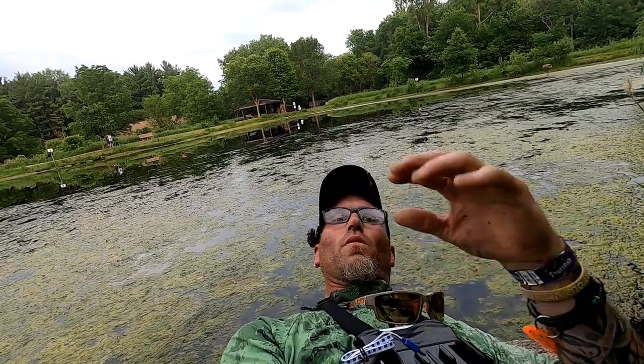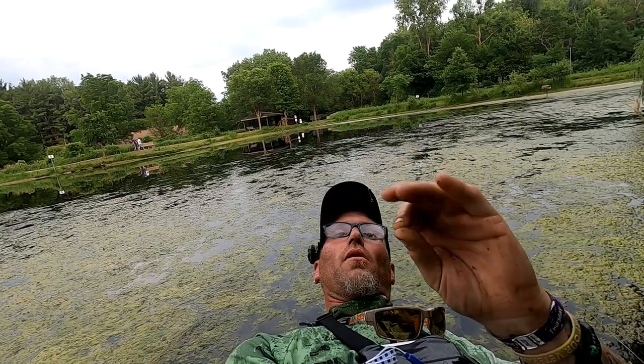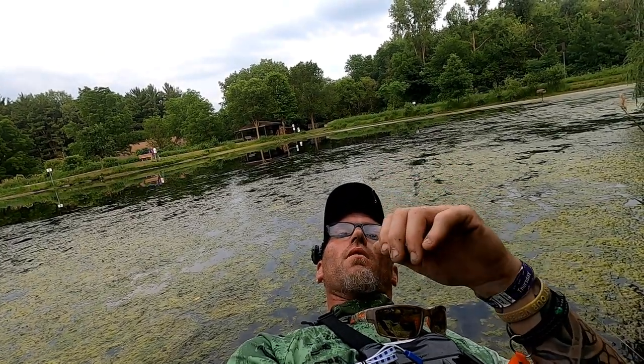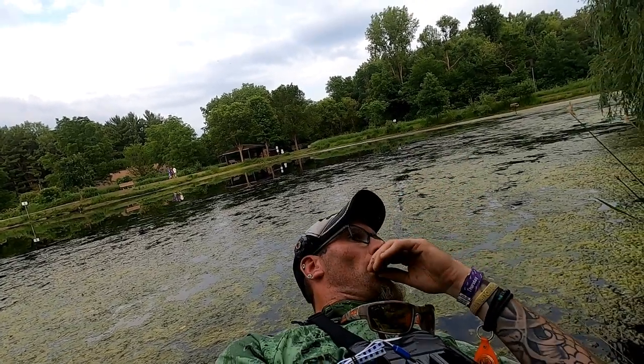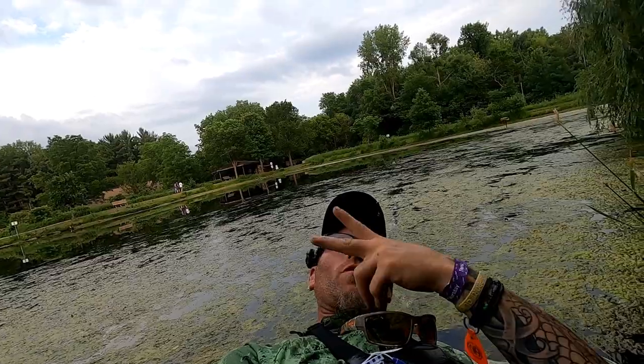Hook them up on a Cinco with no weight — trick-style. Cast it out there, kind of twitch it around, you'll see the fish kind of move around and jump. Get it in there around them on the edges of that weed. Until next time — ciao!